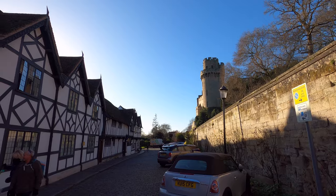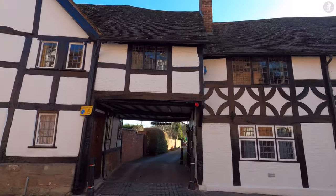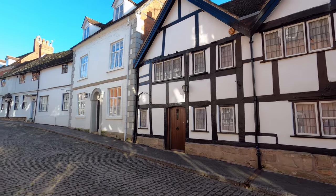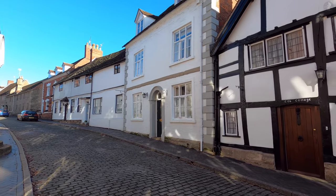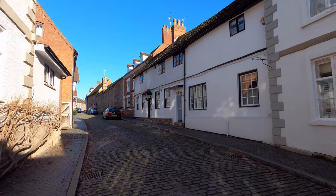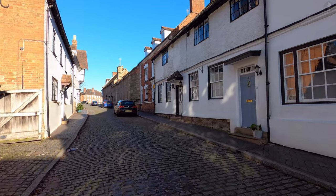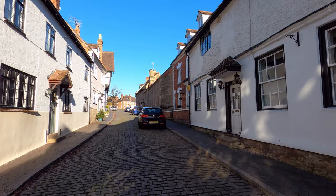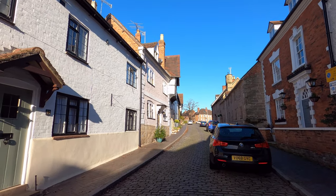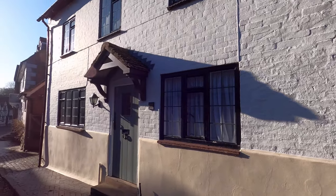While Warwick was indeed a town of major importance in the medieval era, the beautiful buildings of Mill Street here are actually a bit of a rarity, as the very centre of town today isn't quite as old as you might expect. That's because a significant proportion of the medieval town was destroyed during the Great Fire of Warwick in 1694. But Mill Street here escaped the impact of the blaze, giving us a clear view of how Warwick streets looked before the fire ripped through town.